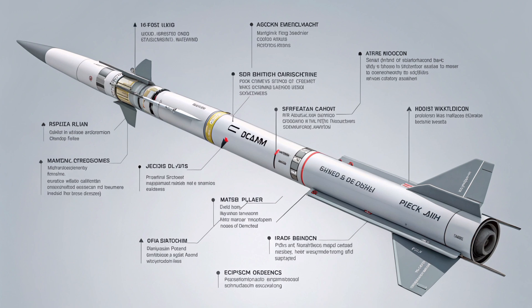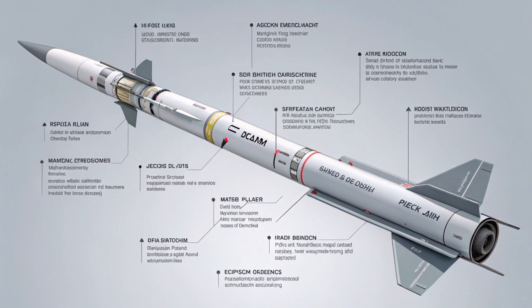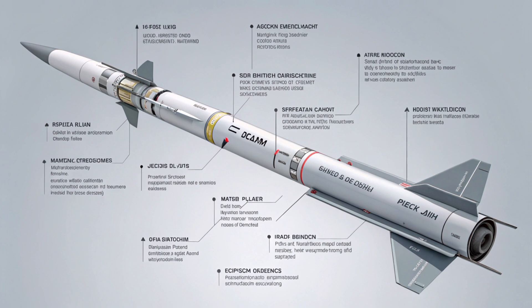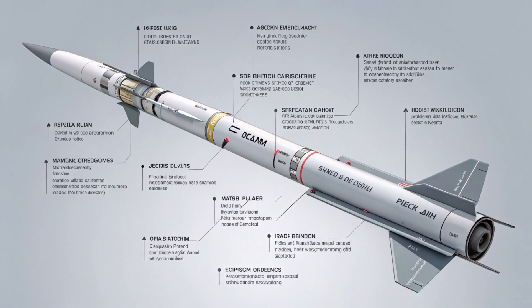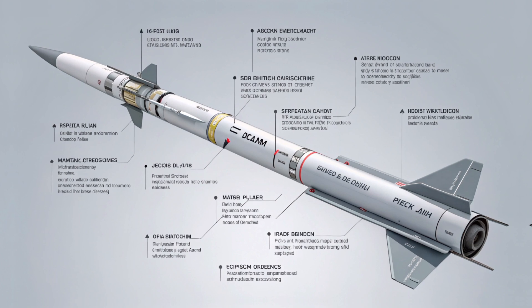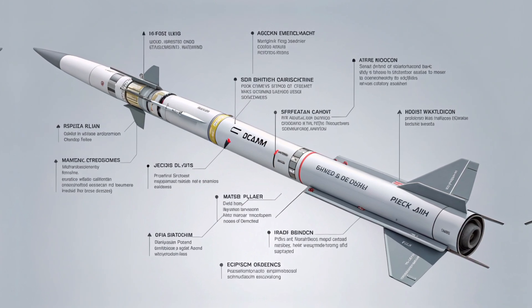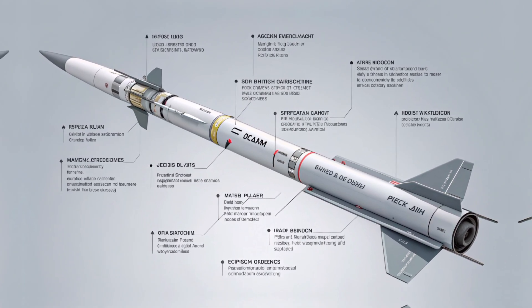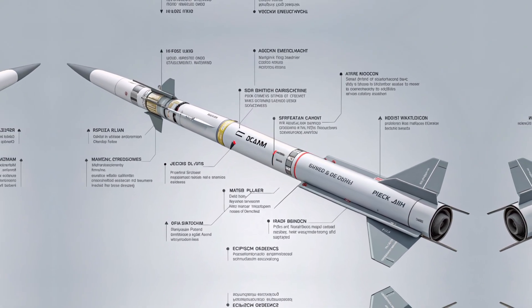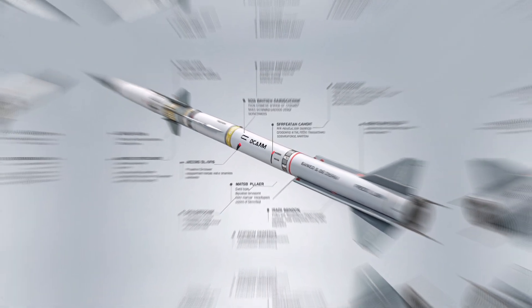Moreover, the entire system can be integrated with Elbit's broader command and control platforms, streamlining operations from identifying a target to confirming a hit. Units on the ground or in the air can provide coordinates, and within seconds the rocket is in flight. There is no guesswork — just smart munitions doing exactly what they were designed for.